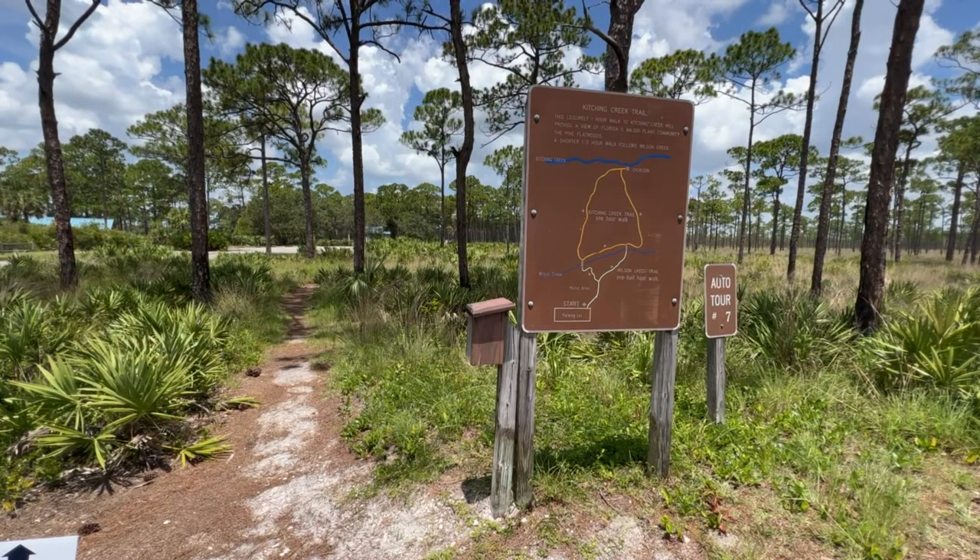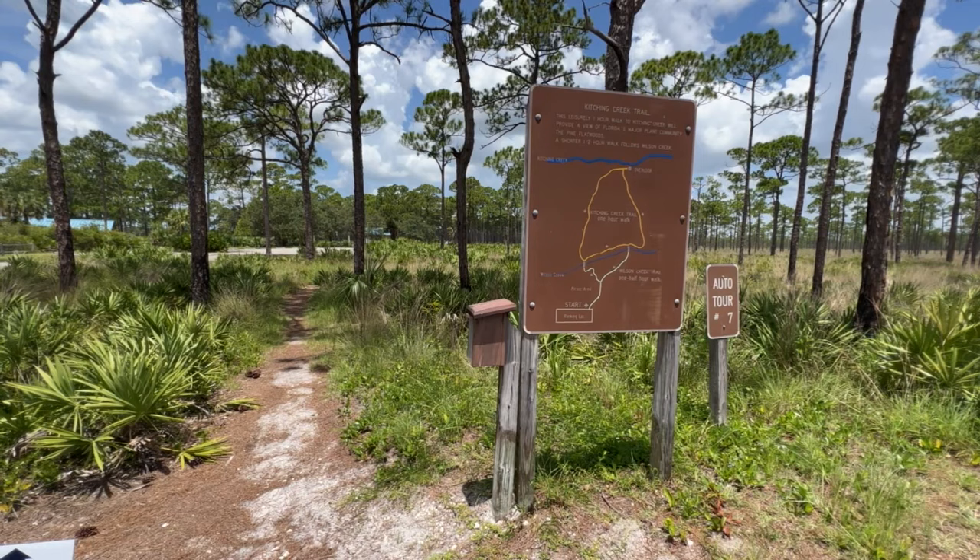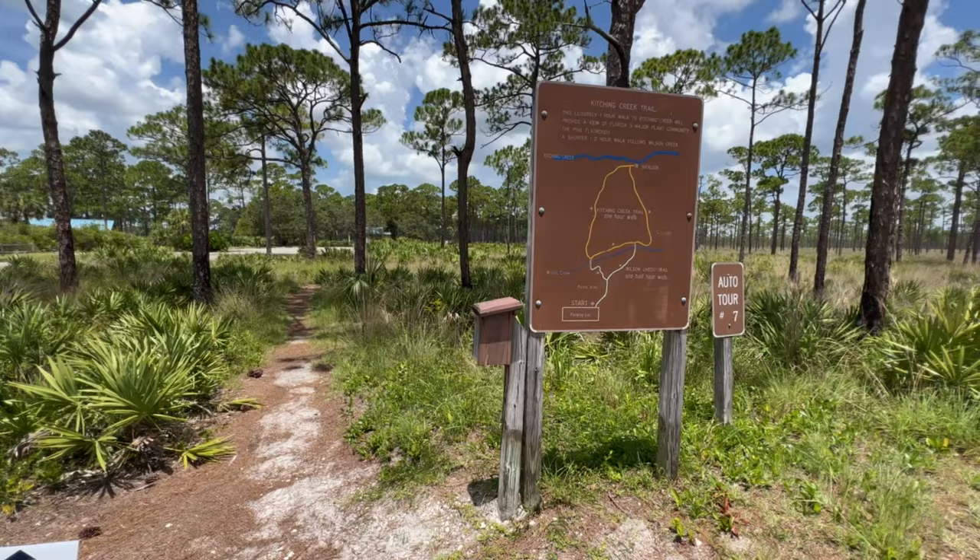Hikers will delight in the park's extensive trail system, which caters to all skill levels. Whether you prefer a leisurely stroll or a challenging hike, the park has something for everyone. Keep your eyes peeled for native wildlife, such as the elusive Florida panther and the majestic bald eagle.